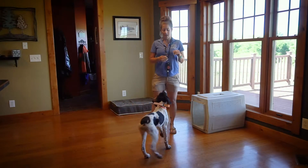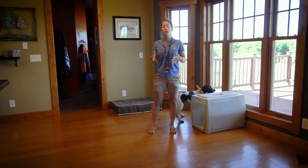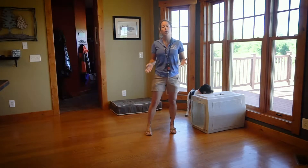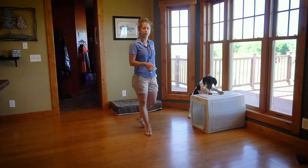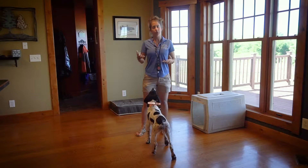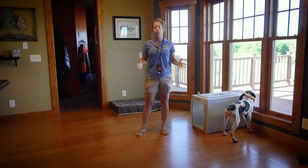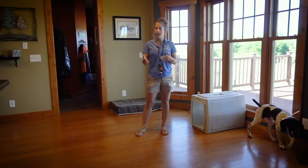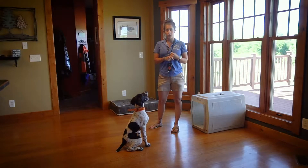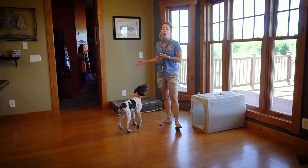Rogue here again this morning with Kat from Standing Stone Kennels. Today we're going to work on collar conditioning to kennel, which is the cue we use for anywhere we want the dog to go — whether that's on their dog bed, in their crate, or as she gets bigger, places like jumping up in the back of the truck. In a previous video we did a clicker training session using positive reinforcement to train her to go on her dog bed.